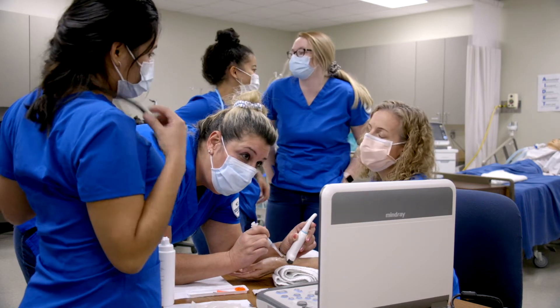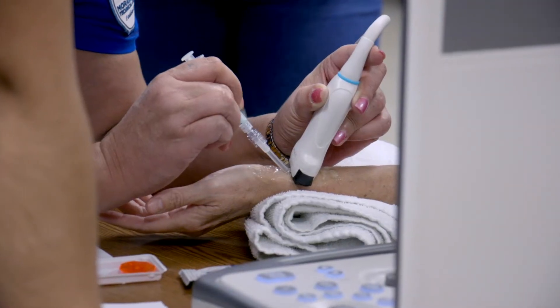My name is Ben McKenzie. I'm the Associate Dean of Health. I'm here to introduce the Diagnostic Medical Sonography program that's coming in the fall of 2022.